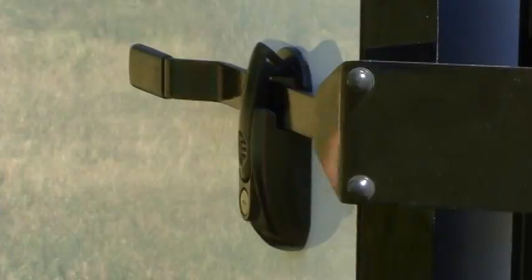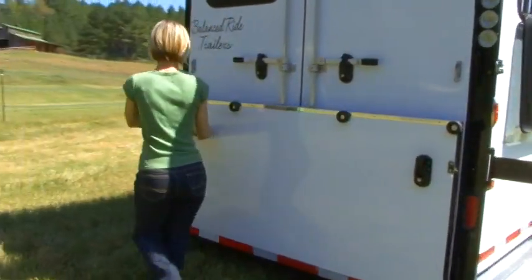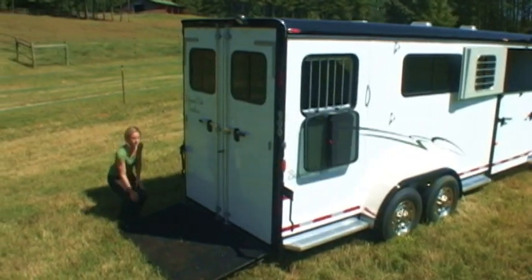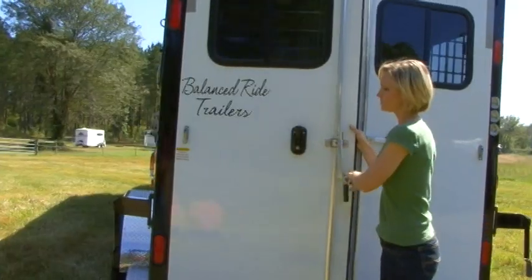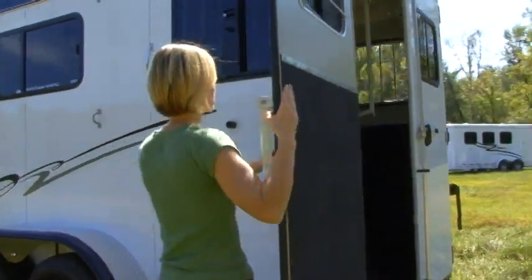All of our Balance Ride models are loaded with horse and handler friendly features: extremely well ventilated, fully padded, double wall insulated throughout, and have light and open interiors. Our trailers are designed to be easy to use, extremely durable, and require minimal maintenance.